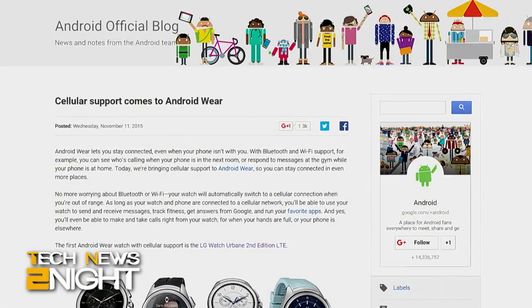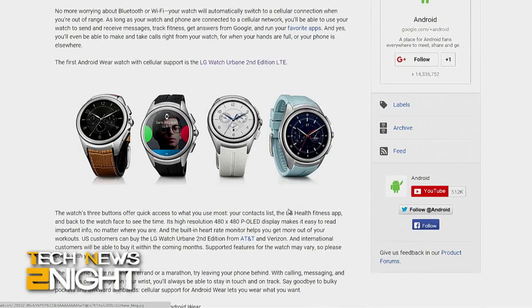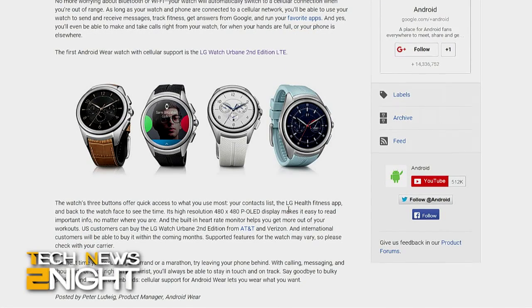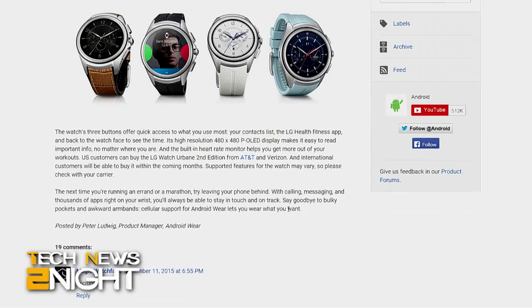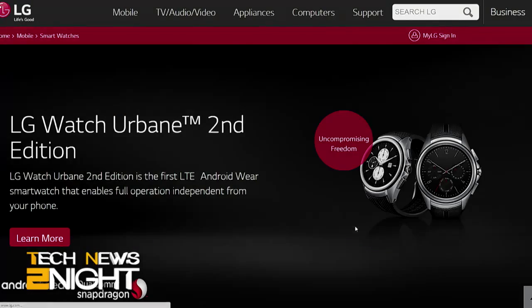The newest Android watches will now go online — no smartphone needed. Android Wear supports Bluetooth and Wi-Fi, but now you'll be able to take calls, send and receive SMS, get search results, and more without pairing with a phone. According to the official Android blog, the first Android Wear watch with cellular support is the LG Watch Urbane second edition LTE.